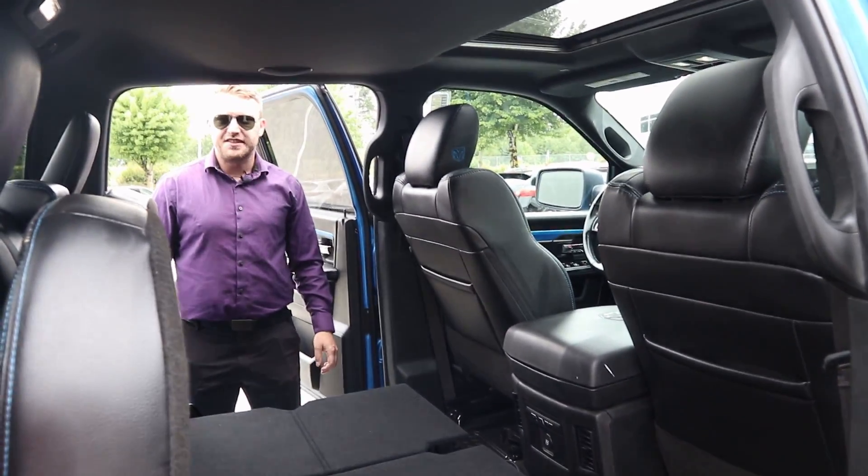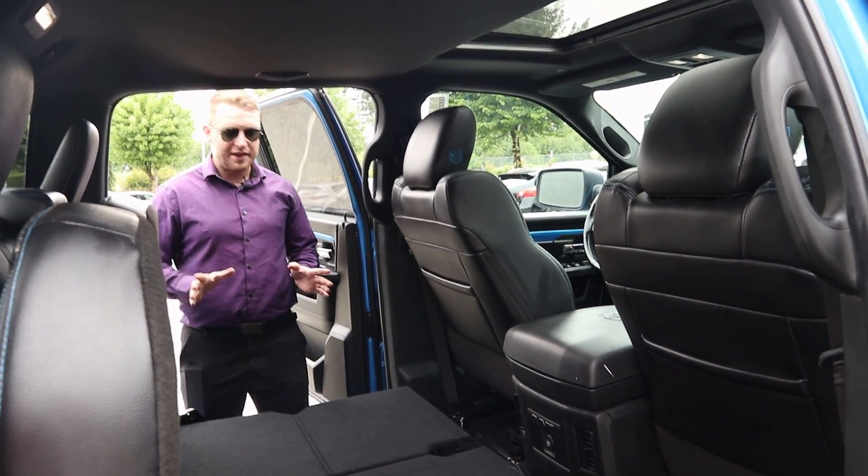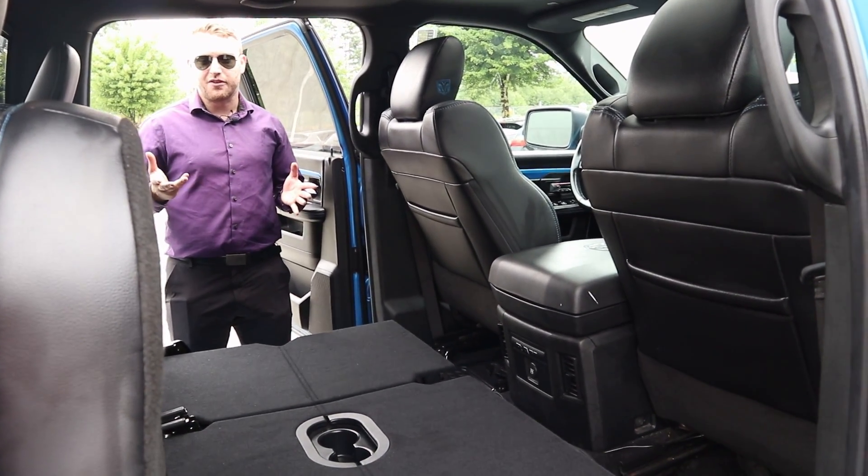And you can see there's extra cup holders in the back. If you do have one of the seats down here, a ton of room that you can have back here. Pretty much whatever you're looking to use these trucks for, they have the capabilities.